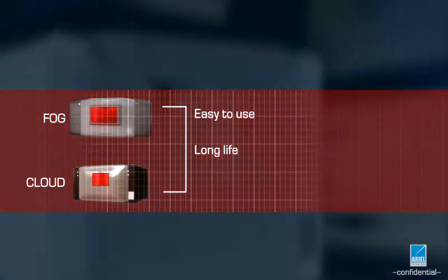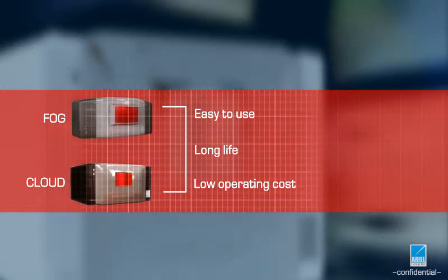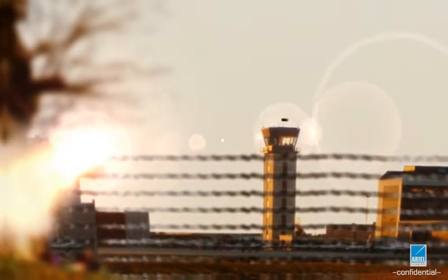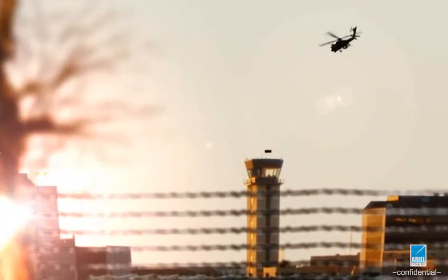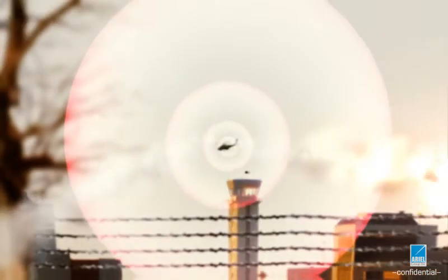Both CLOUD and FOG are easy to use and passively cooled with no need for liquid-based cooling systems, ensuring a longer life and lower operating cost — the only highly effective, affordable, and safe solution protecting military and civilians in modern-day field and guerrilla warfare.